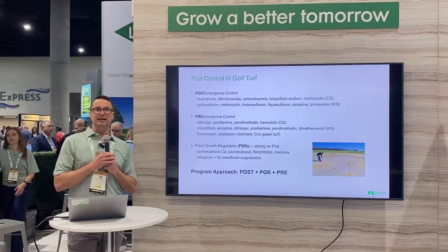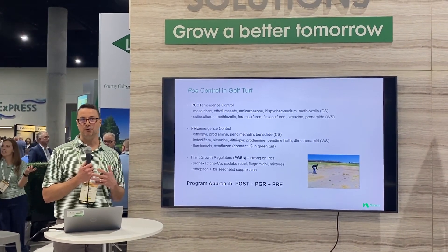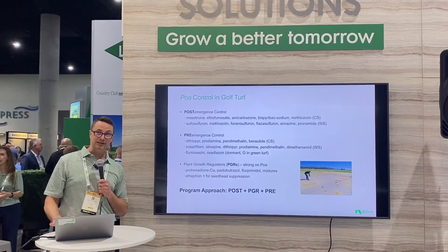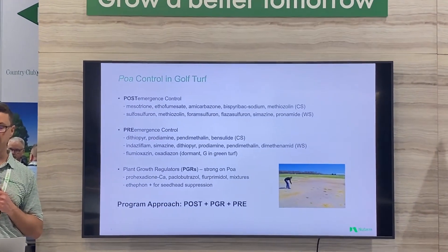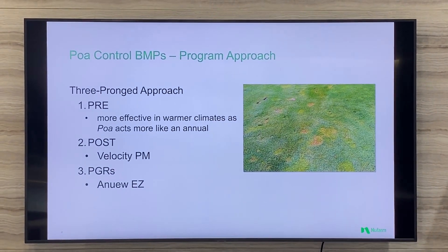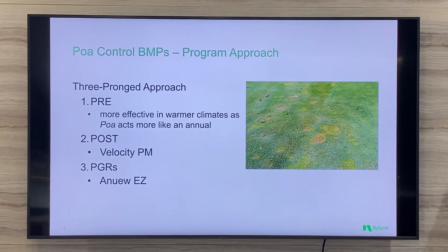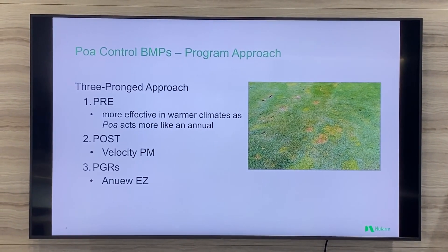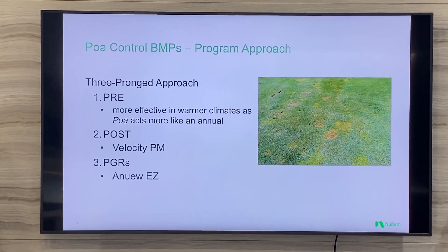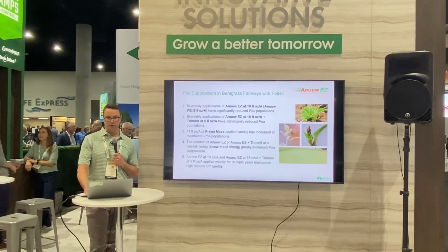Research shows that if you look at more than one category of weed control — pre-emergence, post-emergence, and plant growth regulation — you'll have much more success than if you focus on just one. Specifically, we're going to talk about using post-emergence herbicides and plant growth regulators at the same time. At New Farm, we have two really good options: Velocity PM, a post-emergence herbicide for cool season turf, and Anew EZ, a plant growth regulator we're finding more and more uses for, including POA suppression. Mixing these two products in a program approach can be a really effective way to get better control of POA.